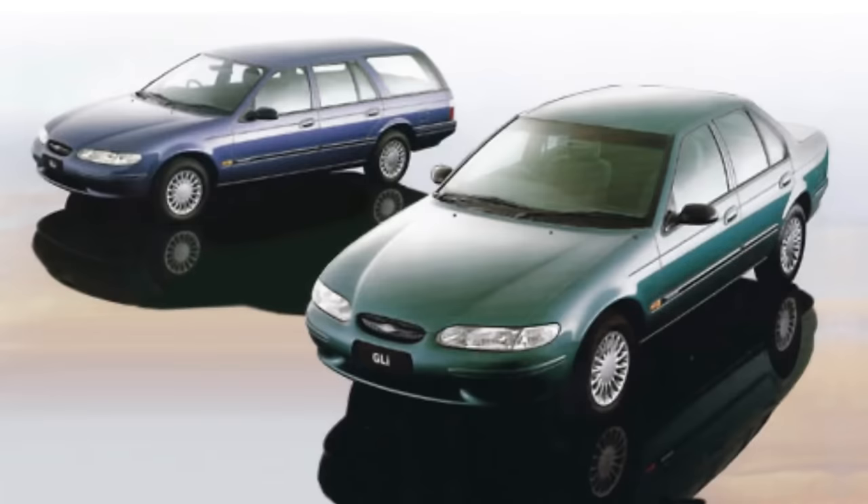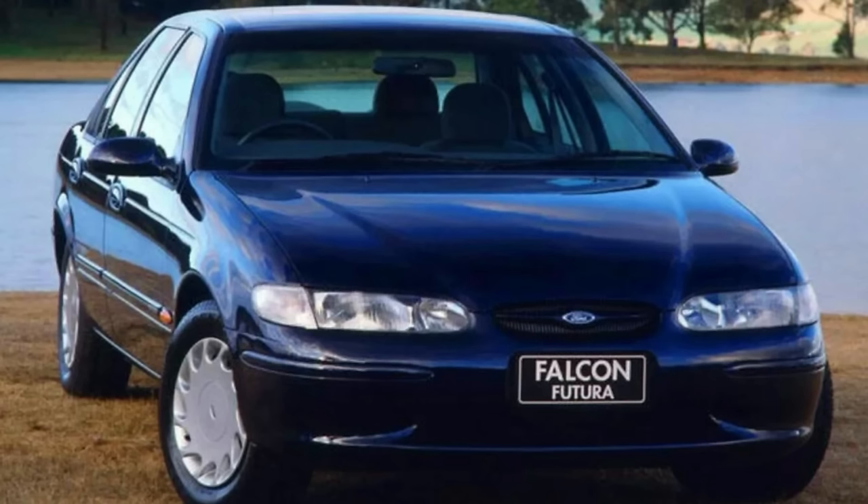G'day, it's Mark and welcome back to the channel. Today we look at the last model in the fifth series or generation of Falcon, the EL. The EL Falcon was produced from October 1996 to August 1998, and it was one of Ford's most popular Falcons ever made.